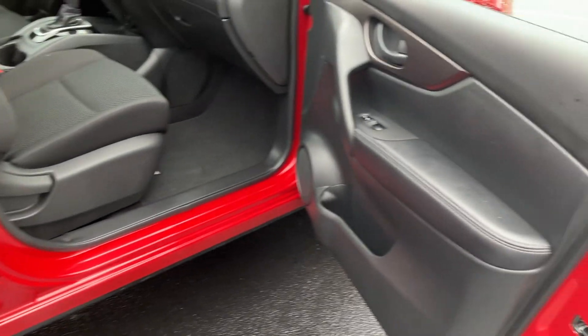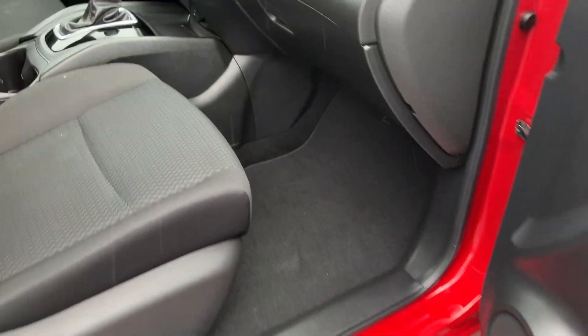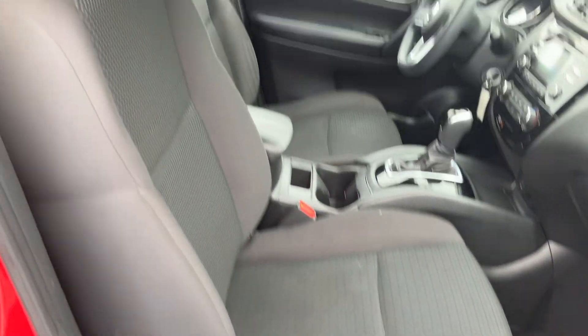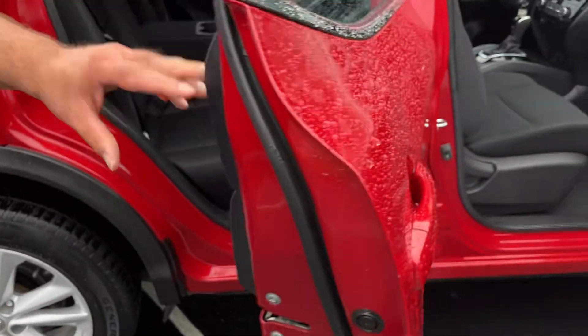Interior is a great cloth, bucket seats, five passenger, factory floor mats. Just had the vehicle washed and detailed, but unfortunately we're getting rained on. But rest assured, the body on this thing is clean, and so is the interior.